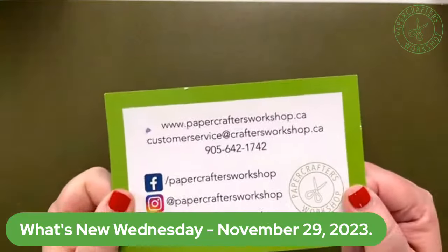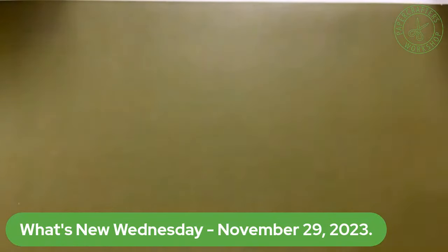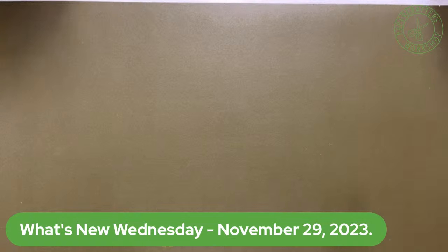You know the drill, you know where we are — here we are at papercraftersworkshop.ca. Thank you to all of you who participated in our Black Friday/Cyber Monday extravaganza last week. We are finally pretty close to caught up on shipping and getting orders ready to go. So if you were shopping or building a box, make sure you swing by and pick up your orders. If your box is ready to ship, please let us know, but absolutely no rush if you're still adding to those orders.